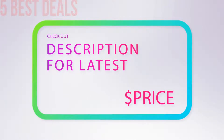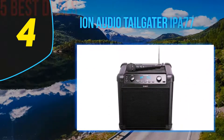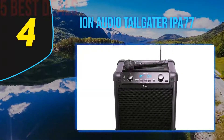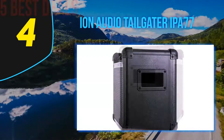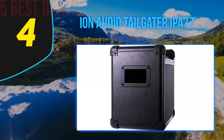Coming in at number four of our list is the Ion Audio Tailgater iPA77. The Ion Audio Tailgater is one of the best portable PA systems, which comes fully integrated with Bluetooth connectivity, mic, radio, and a USB charging port. The built-in rechargeable battery provides up to a whopping 50 hours of continuous use.